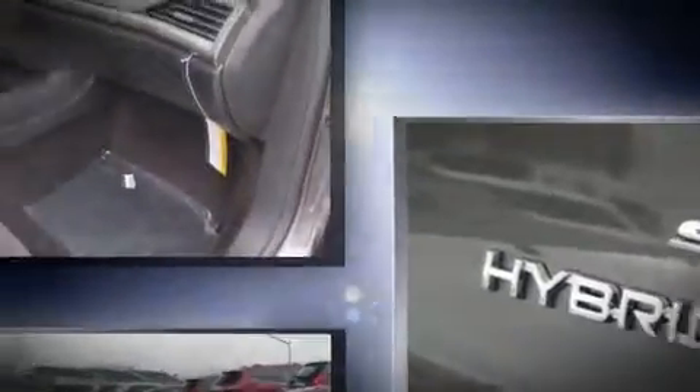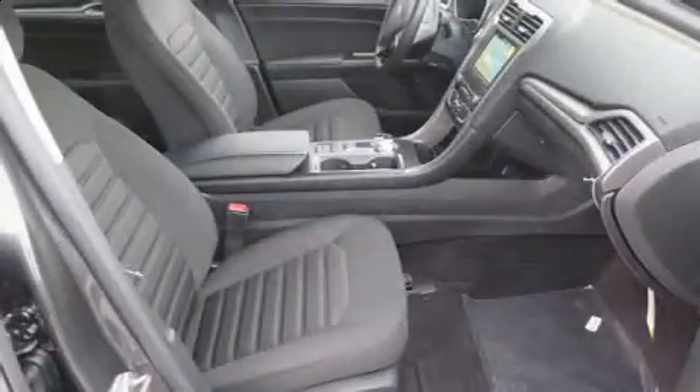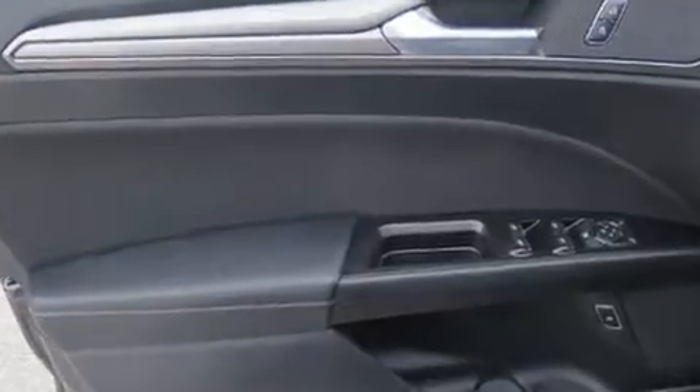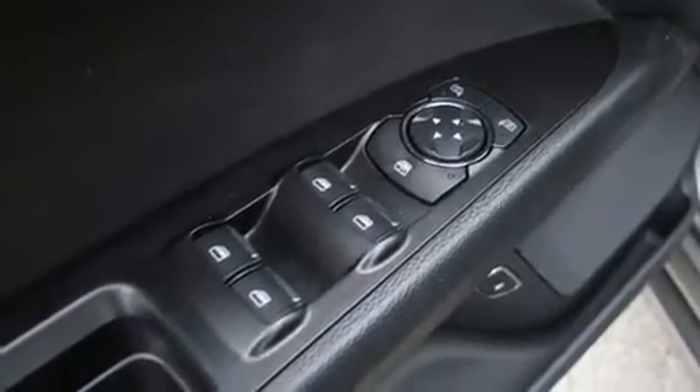A wealth of standard features means that you no longer have to sacrifice. Features include power windows, mirrors, and seats, delay-off headlights, a trip computer, an outside temperature display, remote keyless entry, and much more. Audio features include a CD player with MP3 capability and 11 speakers, yielding maximum audio versatility.